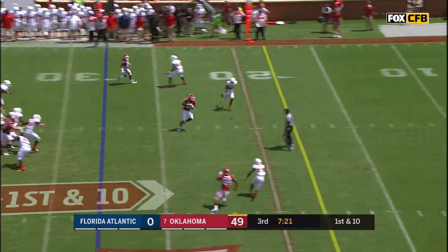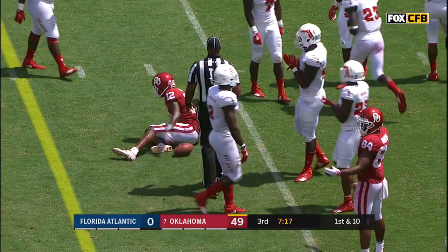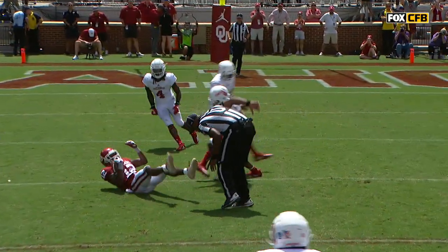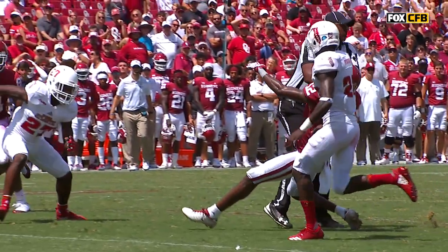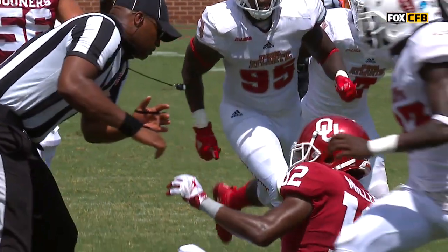And it's that same play I've been talking about with this Oklahoma team. Underneath, another completion as the receiver runs into the official. A.D. Miller. This is the best defensive play we've seen yet against Oklahoma. How about this — he tried to even get skinny. A.D. Miller is going to get roasted in film for getting tackled by the official.